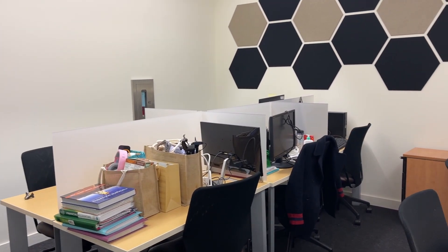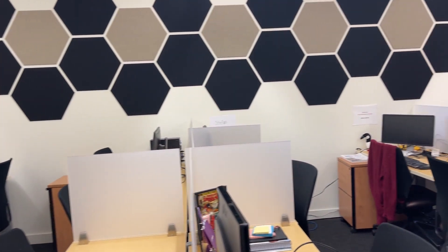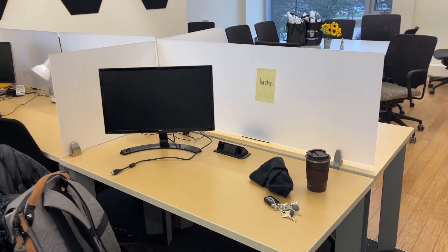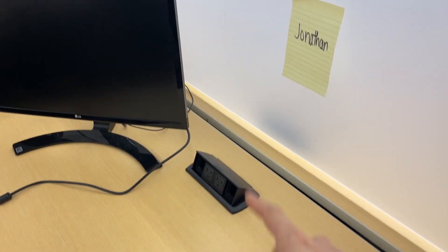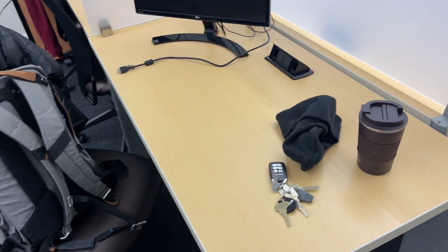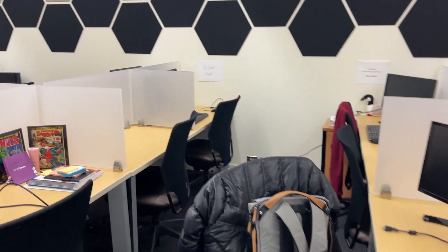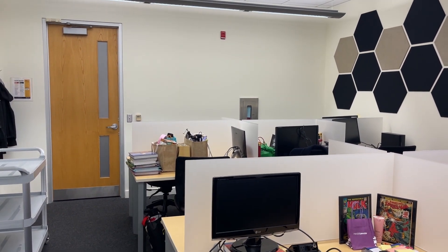This is the new PhD office — as you can see, a lot bigger, a lot more modern, a lot more light coming in, and overall just a much nicer feel. This is actually going to be my desk right here. I have my external monitor, and it's nice to have plugs coming out of the desk because before we had to crawl under the desk to find the plug in the wall. The desks have a lot of good space, the chairs and fixtures are very modern, and I can definitely see myself studying here for long periods of time.